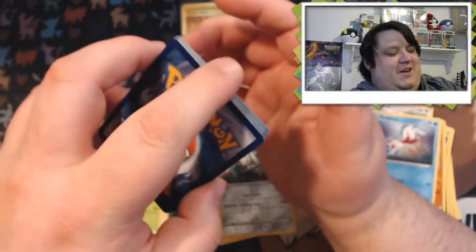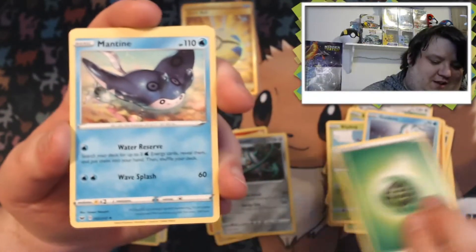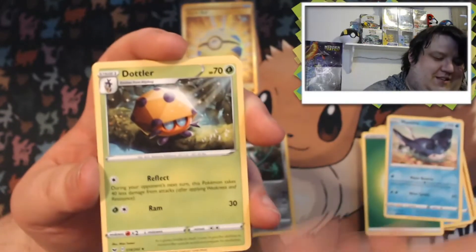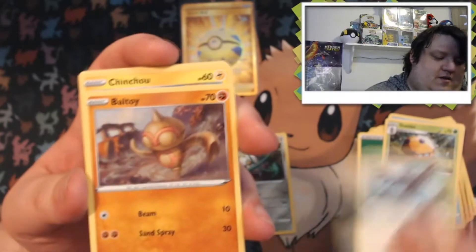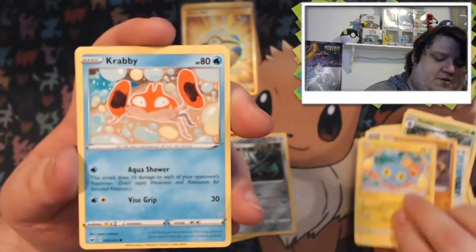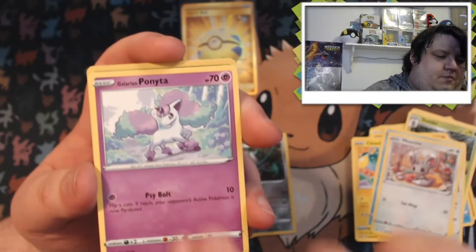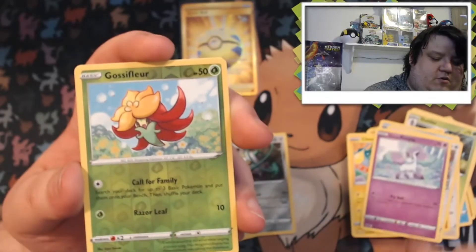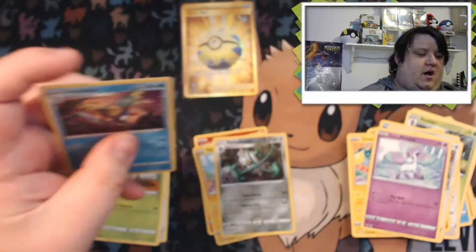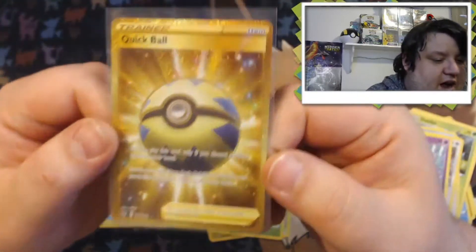Alright, guys, I'm gonna say grass for the last pack — oh my gosh, what?! This is our lucky day! We got a Mantyke, Dwebble, Corvisquire, Baltoy, Chinchou, Krabby, Minccino, Galarian Ponyta, reverse holo Gossifleur, and our rare is a non-holo Inteleon.